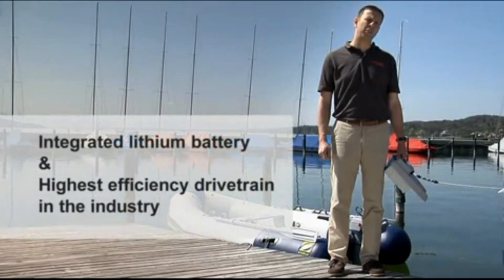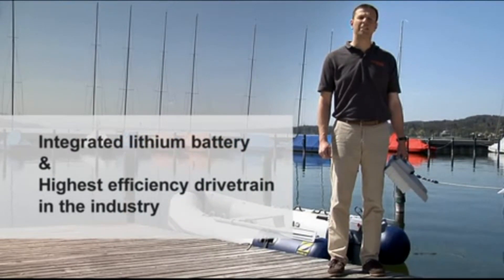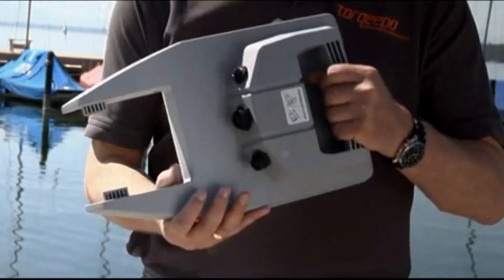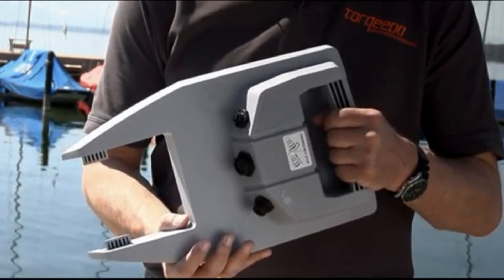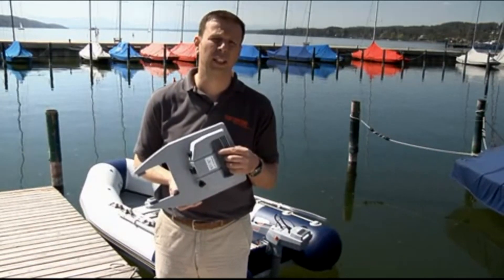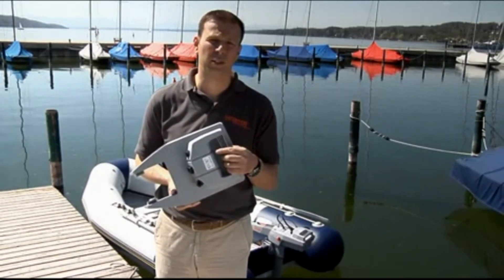Even the latest battery technology available today has a very low energy density if you compare it to gasoline. This state-of-the-art battery pack, for example, is the energy equivalent to 35 grams of gasoline, or for our American viewers, to 1.2 ounces of gasoline.